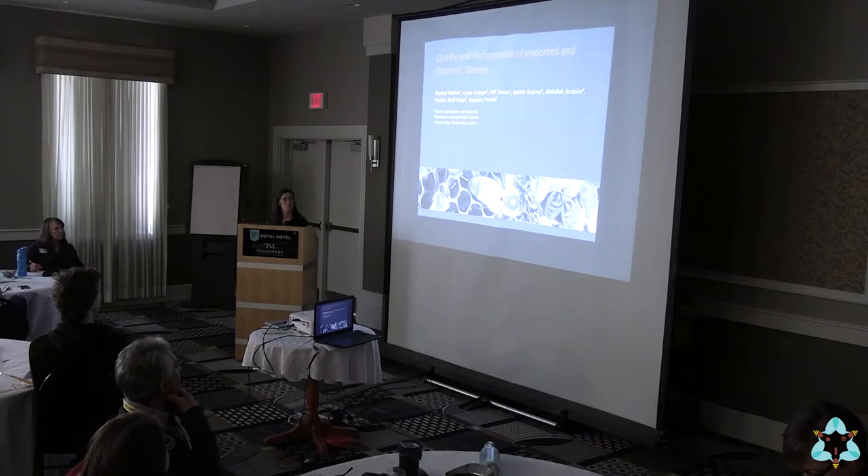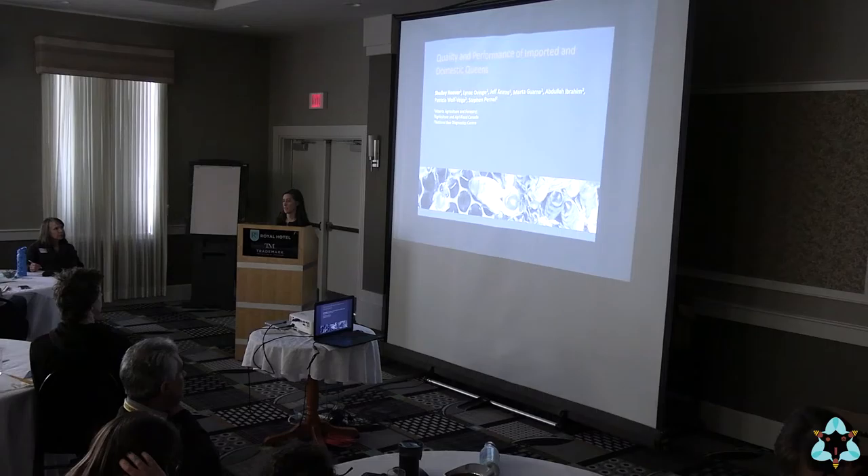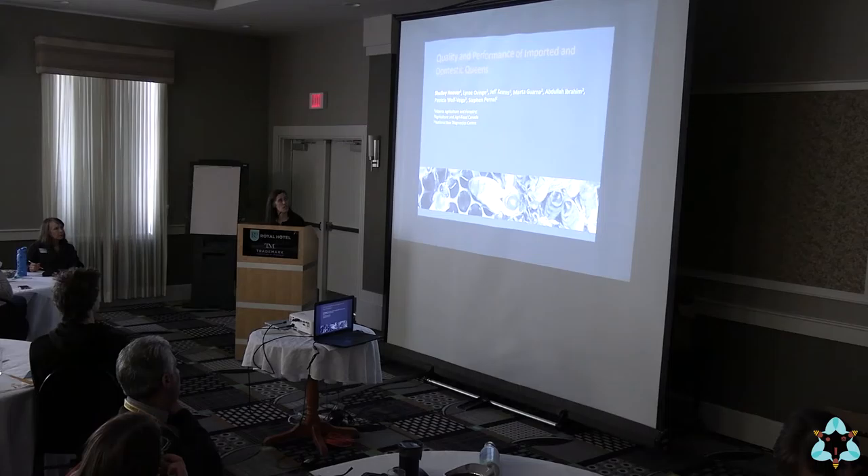What I'm going to talk about today I have presented on at the AGM before — a trial looking at the performance of imported and domestic stocks in colonies in Alberta. This was in collaboration with the folks at Agriculture and Agri-Food Canada: Abdullah, Marta, and Steve Purnell, as well as the NBDC — Patricia, Wolf Vega — and my lab, Lenay and Jeff, who are both here.